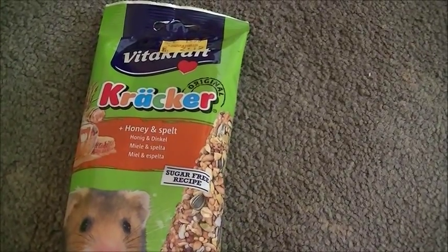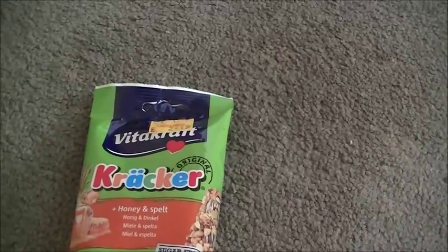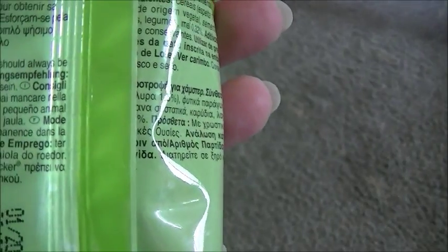The next thing I got was these — two cracker sticks by Vita Craft. They're absolutely brilliant because they've got all the seeds in them. Sunflower seeds, which Pookie absolutely loves, are always a bonus. These are the honey ones and they have a little clasp so you can attach them to the bars of your cage.